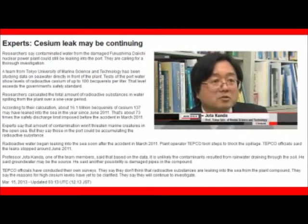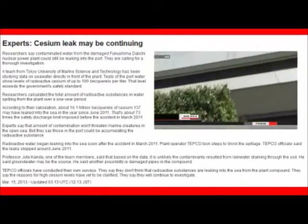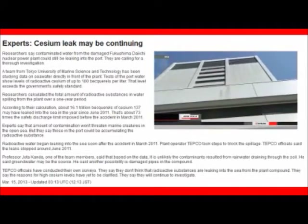We need to look into every single possibility to verify the cause if in fact contaminated water is leaking. TEPCO officials say they don't think radioactive substances are leaking. They say they will continue to investigate.